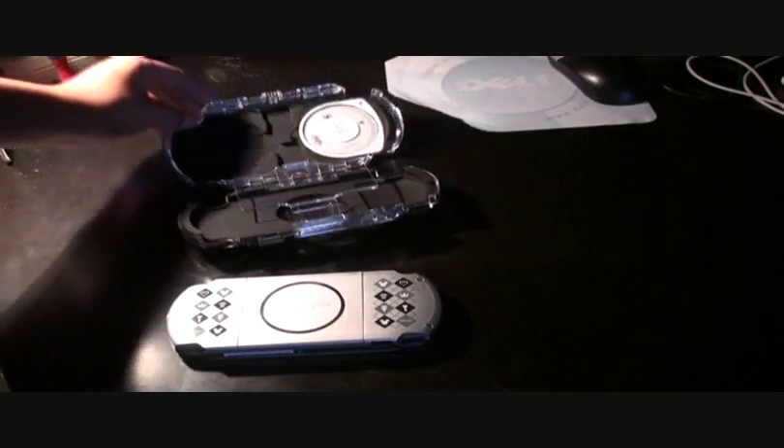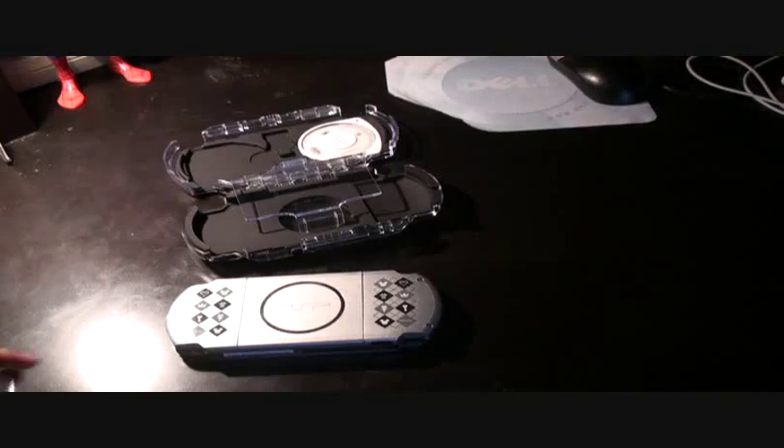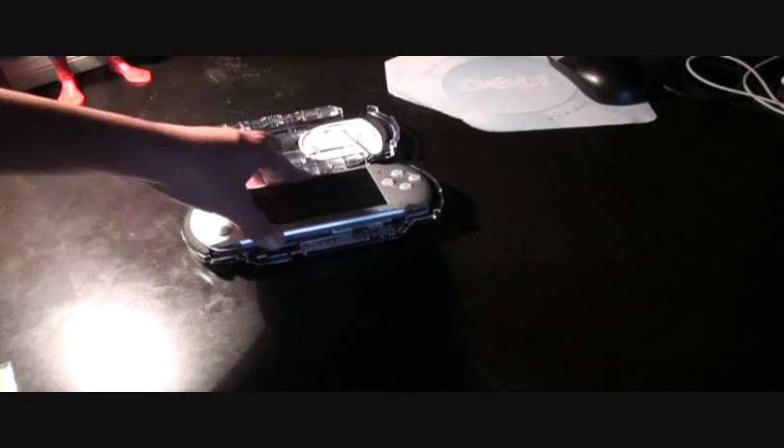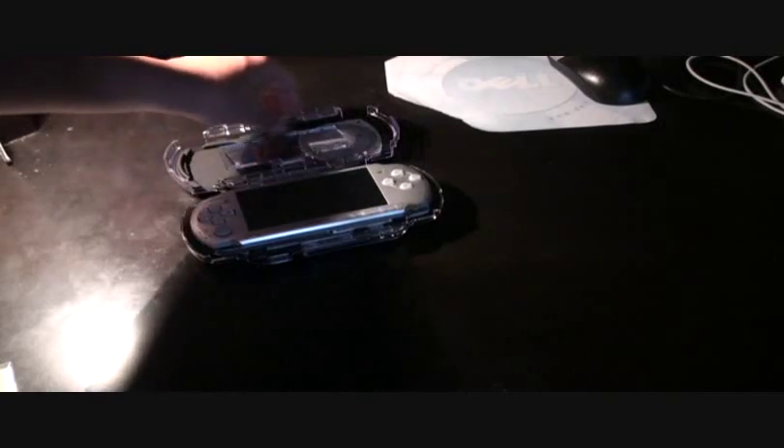Here's my UMD for Kingdom Hearts, and I'll show you how it looks when I play. Let me show you how the case is when I put the PSP in. I don't think it damages the stickers at all when you put it in — it doesn't move them or make them break or rip. All safe.